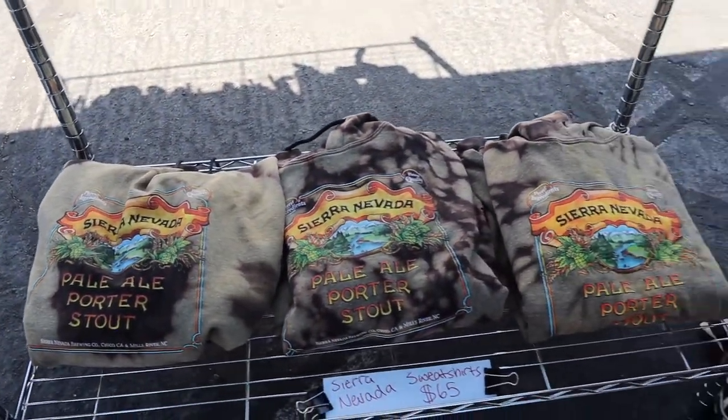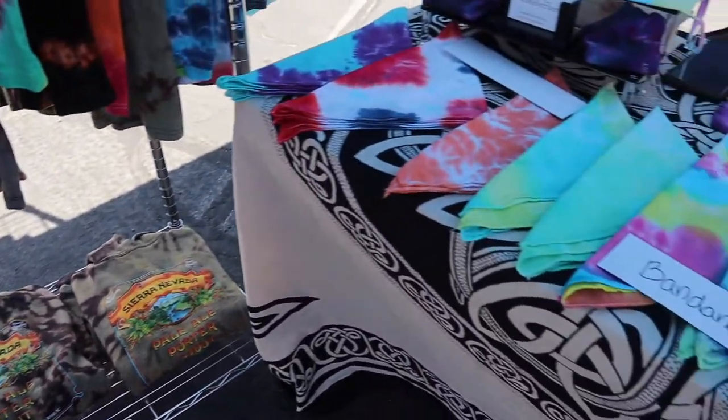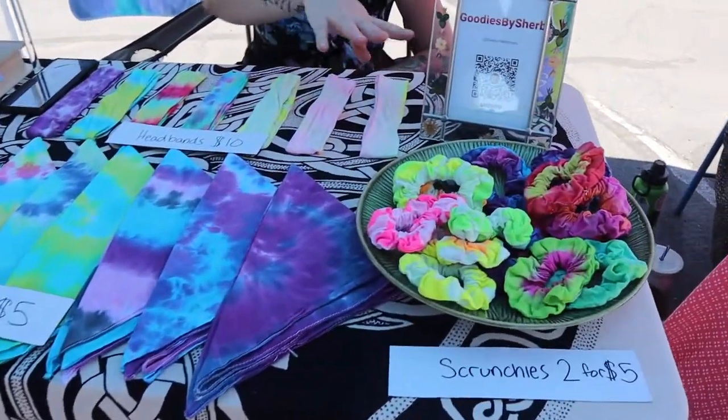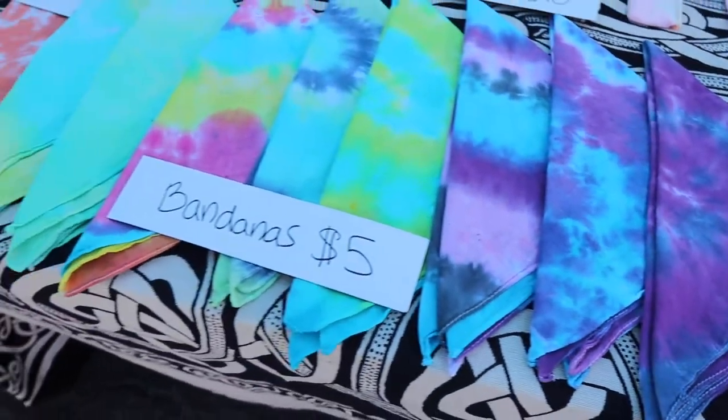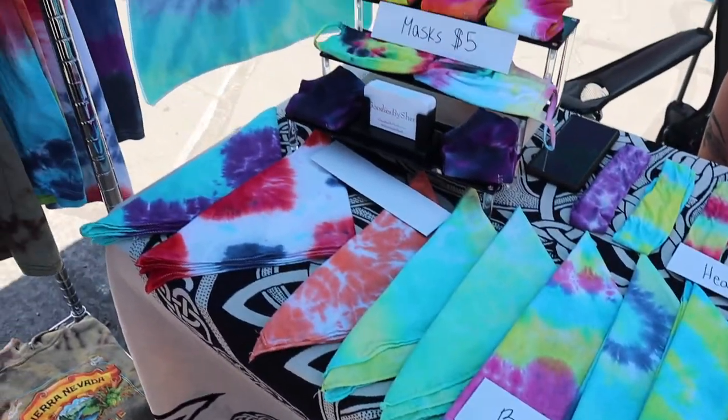We do shirts, pants, jackets — dabbling with a bunch of different things. I have headbands and scrunchies that have been a hit. I have bandanas for the dogs today. The masks and socks too.